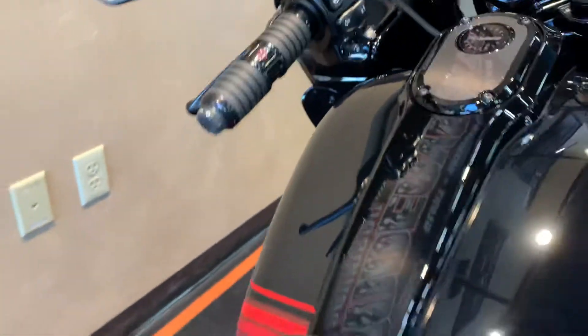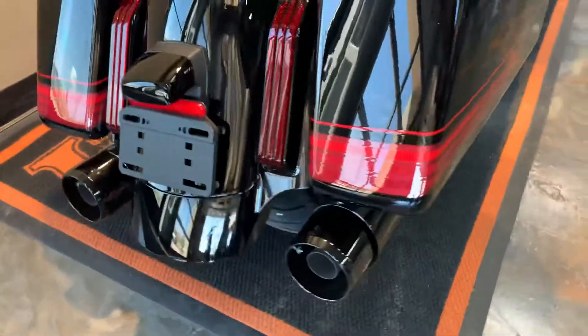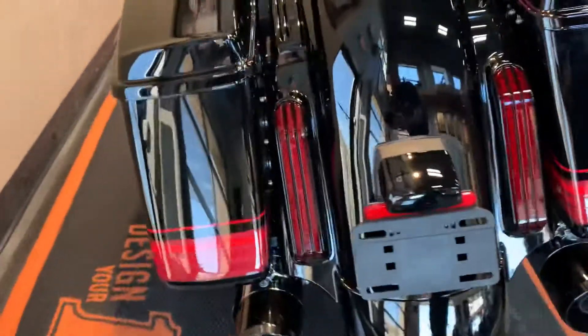Heated grips. I mean this thing is just basically the total package. If you'd like to come down and check it out, I don't think it'll last very long.